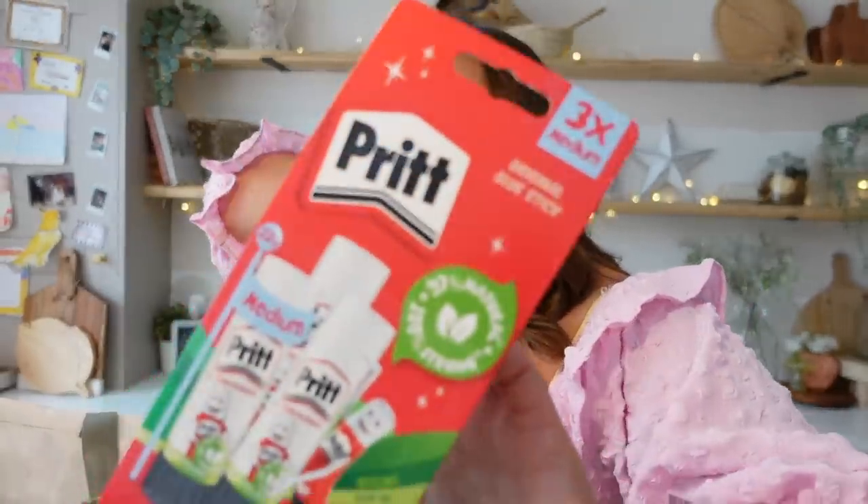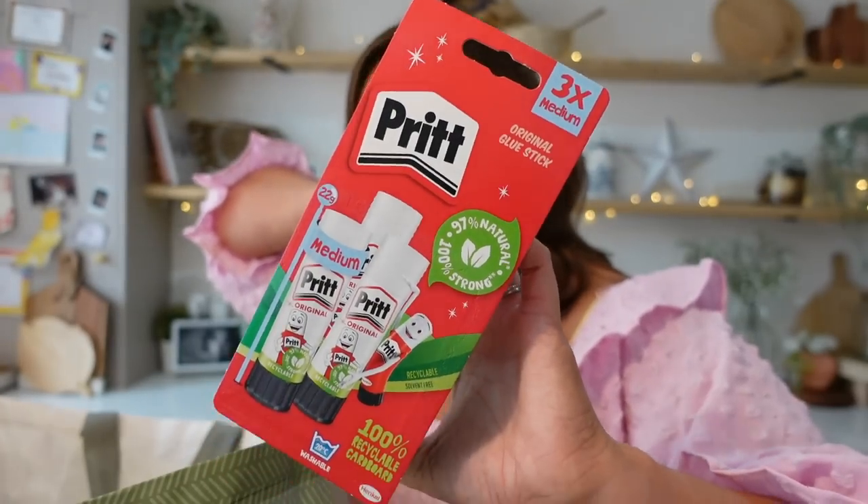Another thing we needed were Pritt sticks because we go through these quite quickly. We do a lot of crafts in our house — it's one of my parenting strengths, not that I have many.